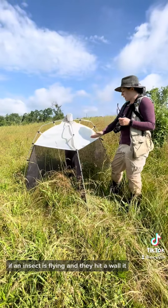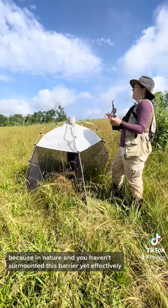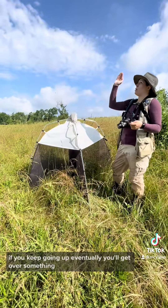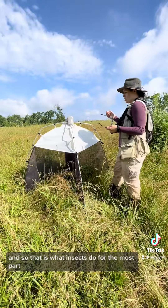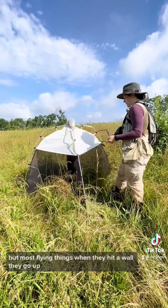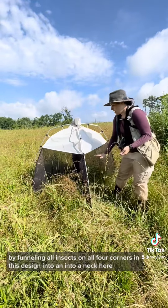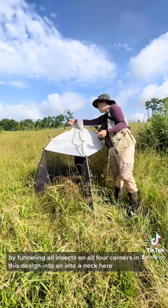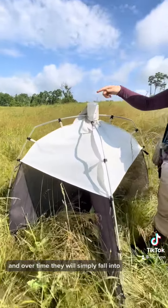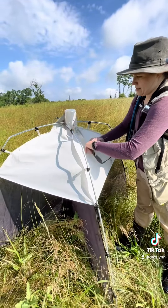If an insect is flying and they hit a wall, their first instinct is to go up, because in nature, if you keep going up, eventually you'll get over something. So that is what insects do for the most part. Beetles, when they hit a wall, they usually drop, but most flying things when they hit a wall they go up. So malaise traps take advantage of this by funneling all insects on all four corners in this design into a neck here that funnels them into the catch, and over time they will simply fall into a catch.